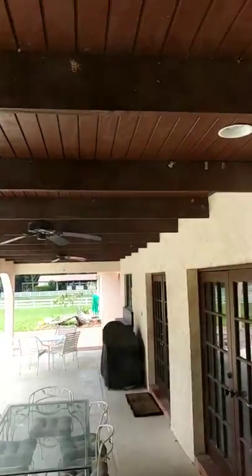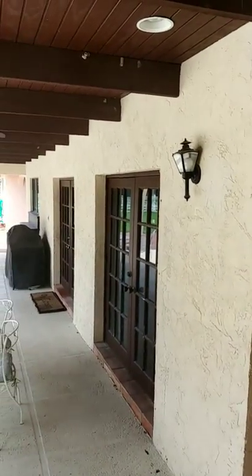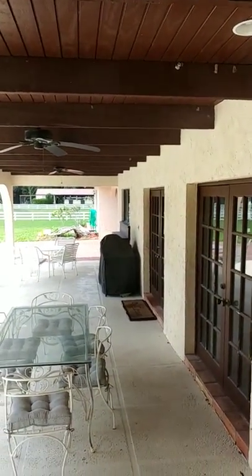Come back through. We've got a nice big covered patio. That's the cabana door, the living room. And then the kitchen is the far window by the barbecue over there.